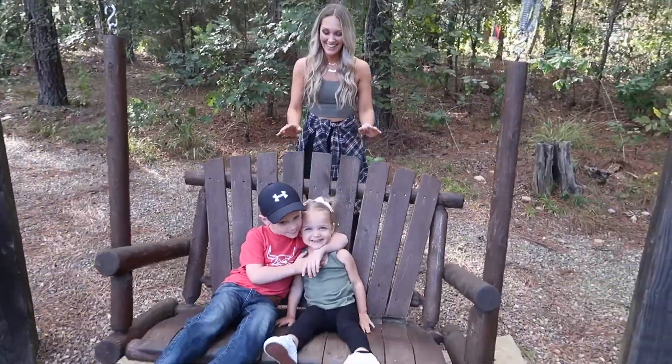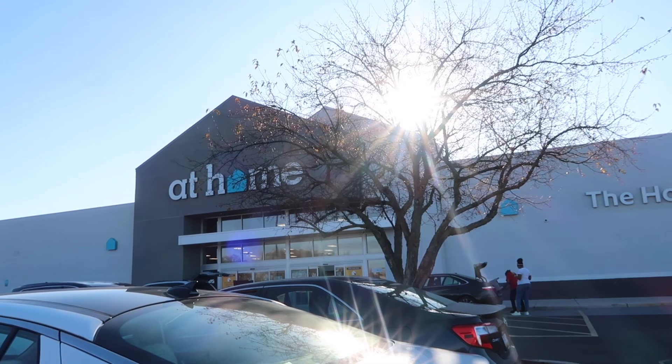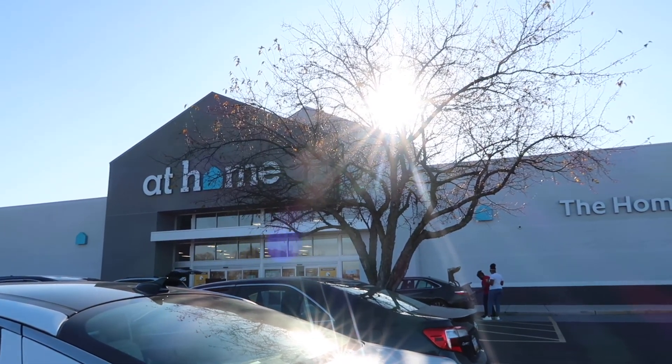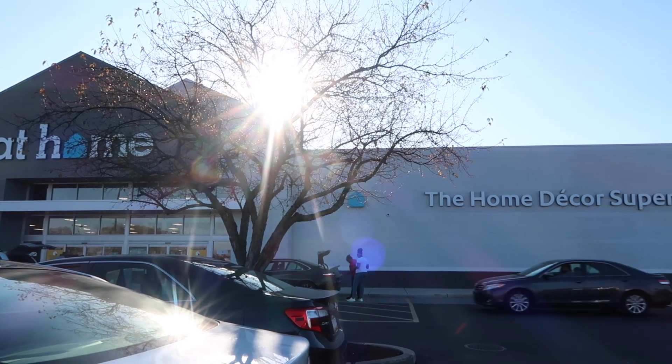If you're coming over from Amanda's channel, I'm Brittany. I'm a full-time work-from-home mama and I share a lot of similar content that Amanda does. I would love it if you would hit that red subscribe button and stick around. Let's get to shopping!